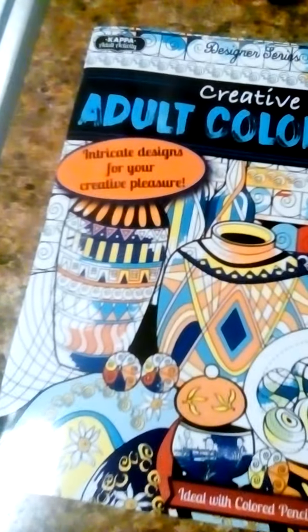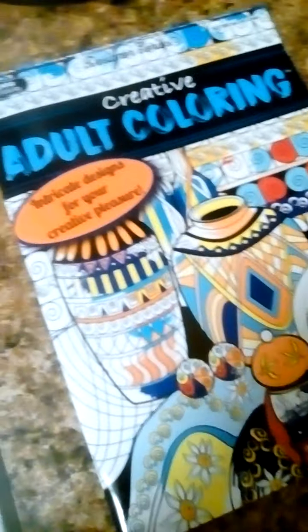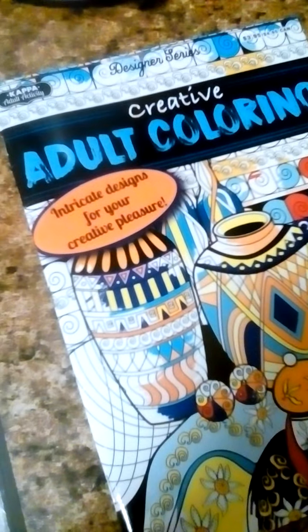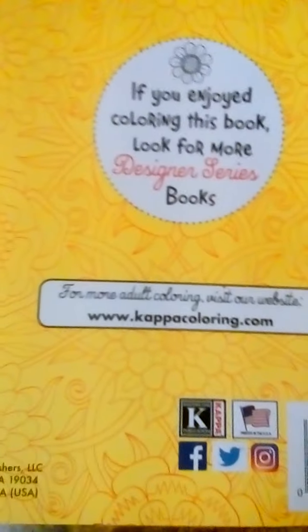This is the Kappa Creative Adult Coloring Book. I found out about it from a friend of mine who gave it to me. You can order one online at kappacoloring.com.